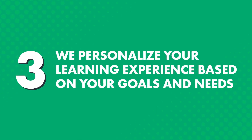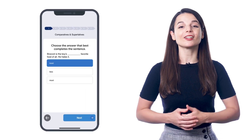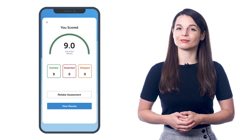Three, we personalize your learning experience based on your goals and needs. Just like with real language schools, the moment you join, you take an initial assessment test, which covers all areas — listening, reading, writing, and speaking. The goal is to understand your strengths and weaknesses, so your teacher can design a personalized learning plan just for you.